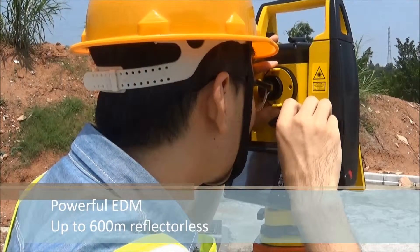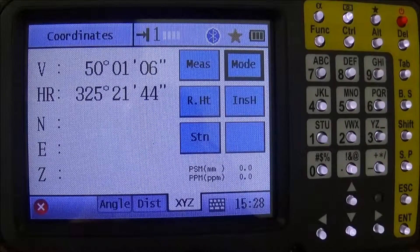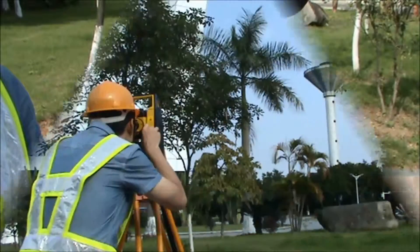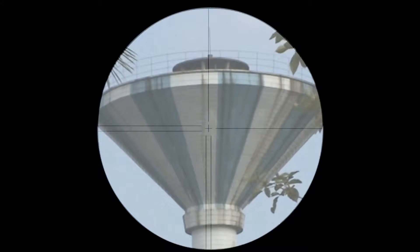The advanced EDM can shoot up to 600 meters reflectorless with measuring time less than two seconds in fine mode. The EDM trigger key makes your operation more convenient and quick. There is no other instrument that can beat this combination of range, speed, and accuracy.